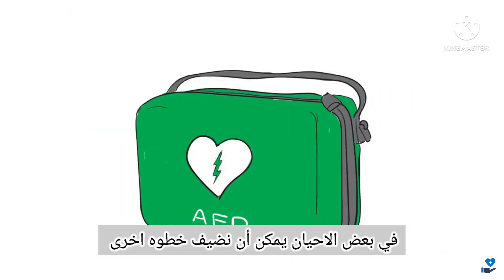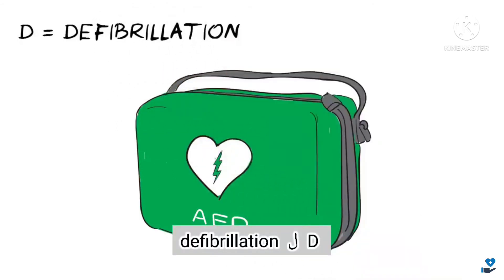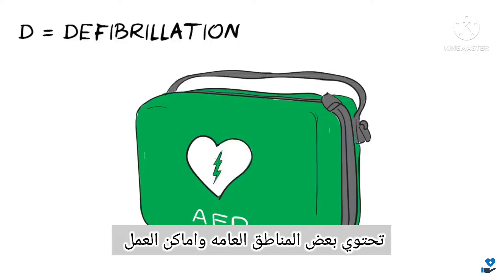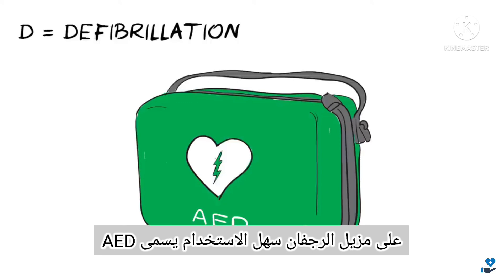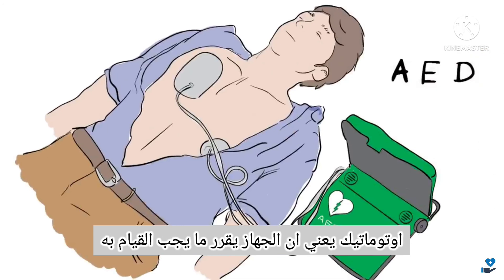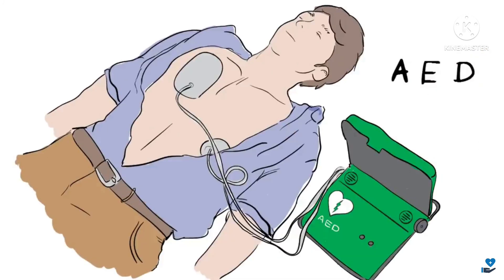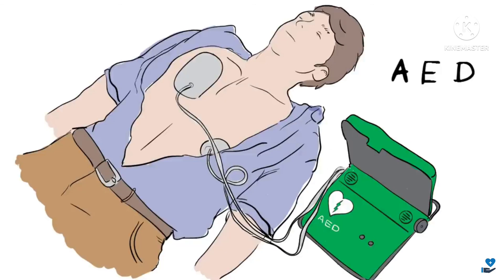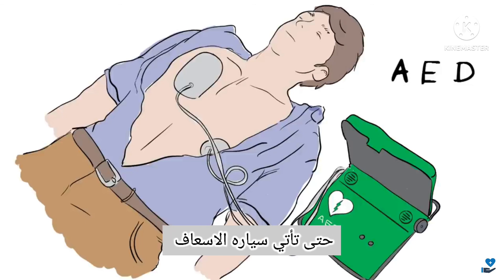Sometimes we can add another step: D. D is for Defibrillation, which is about delivering a shock to restart the heartbeat. Some public areas and workplaces have an easy-to-use defibrillator on site, called an Automatic External Defibrillator, or AED. Automatic means that it is the machine that decides what to do, so you can't go wrong, and it even talks you through the steps. If there is no AED available, keep going with CPR until the ambulance arrives.